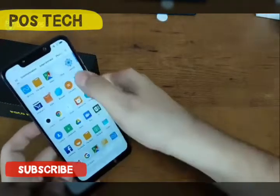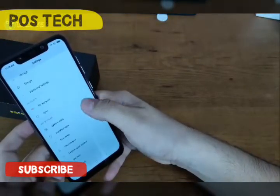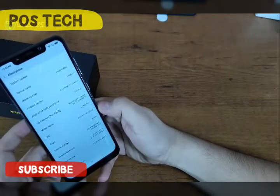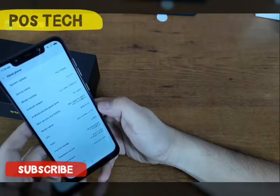Xiaomi has also given the new Poco some good settings. Android 7 is also sold with MIUI 9 out. Maybe we will get an update.